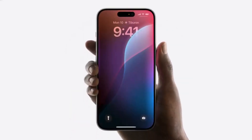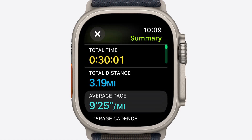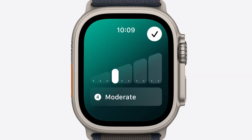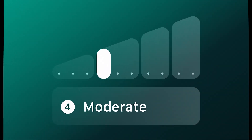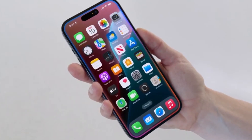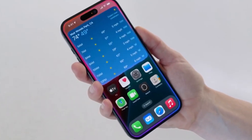For years, Siri's intelligence has been lacking. Users have had to use canned phrases just to turn on their lights, which was an even bigger pain on the Apple Watch. Thankfully, the new supercharged Siri will better understand a user's voice and intentions, remember previous conversational context, and work with any app.